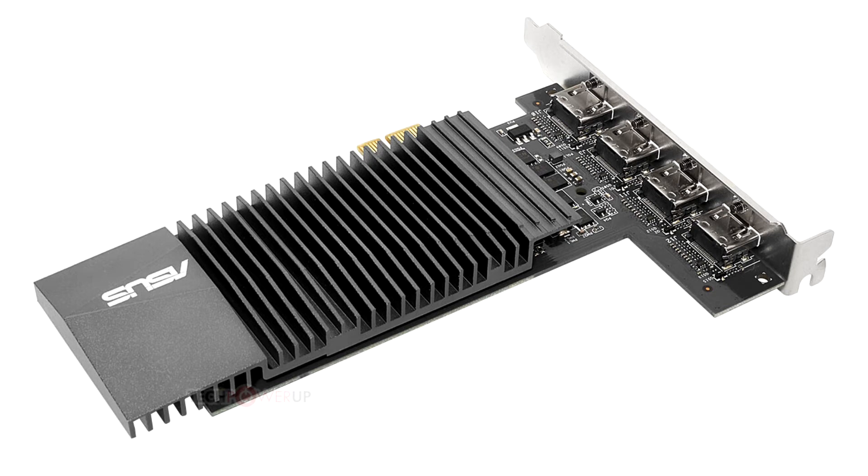ASUS has updated its GeForce GT710 base card with a 4x HDMI output. ASUS updated its Circuit 2016 GeForce GT710 graphics card with a new PCB and a modern display output setup.